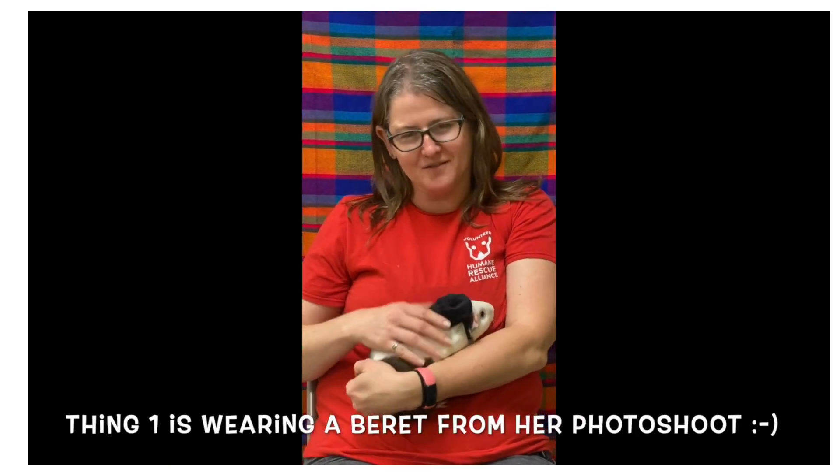Hi, I'm Julie and this is Thing One. Thing One is a foster guinea pig at Humane Rescue Alliance. I've been a foster for small animals for Humane Rescue Alliance for almost three years, and I also work as the case manager for other people who foster small animals.